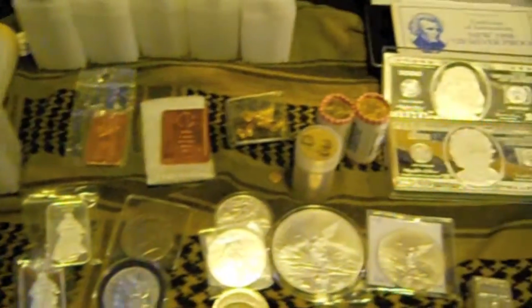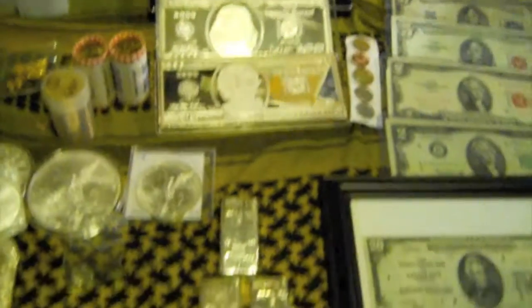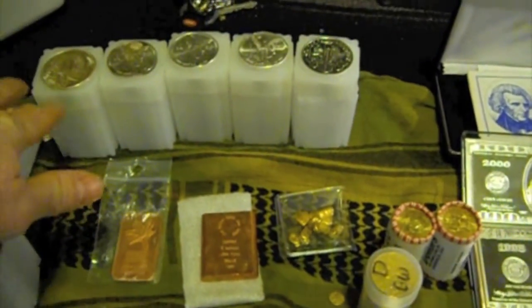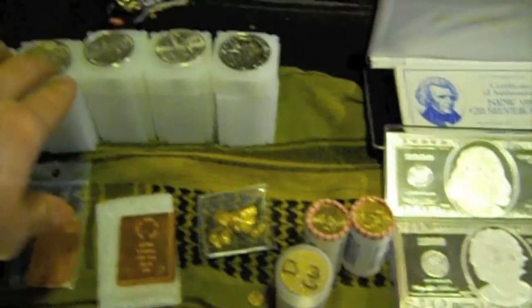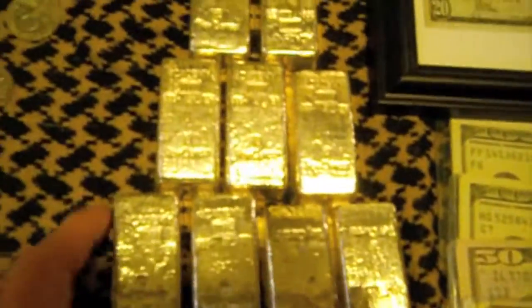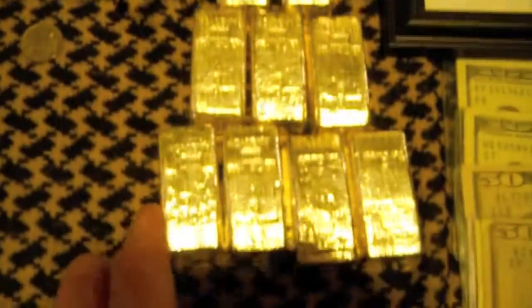I also ran into some gold when it was pretty cheap to buy. I've got some Mexican silver over here, all one ounces. And I ran into these little ten-ounce bars — so a hundred ounces right here.